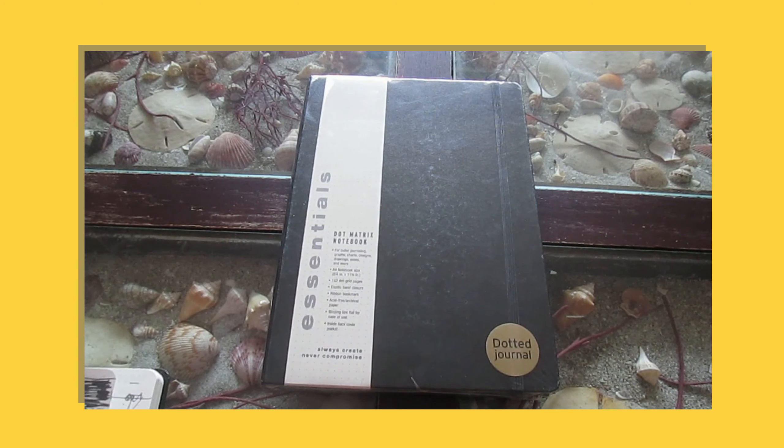This is a very good notebook slash journal, and very reasonably priced. I got this on Amazon for $17.95, and I've seen it at some of the local bookstores for $19.95. It's not as expensive as some of those pricier journals I've seen in stores, bookstores, and on YouTube. So I definitely highly recommend it.